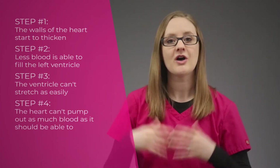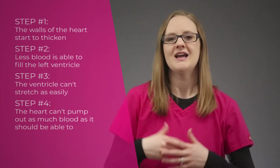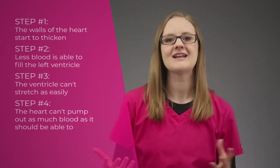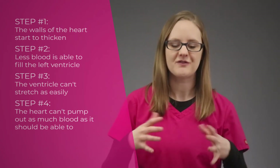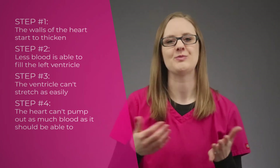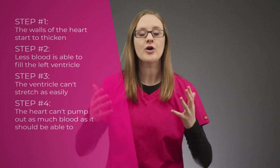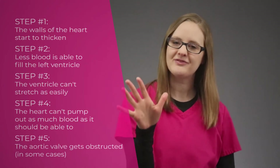During step number four, the heart can't pump as much blood out as it should be able to. With the walls of the heart thickening, the left ventricle isn't able to fill with as much blood as before, and so it's not able to pump out as much blood as before. This means that the cardiac output will decrease, because there's just less blood going out to the body. If you want a deep dive on cardiac output, we have a video for you — I'll put the link down below in the description.